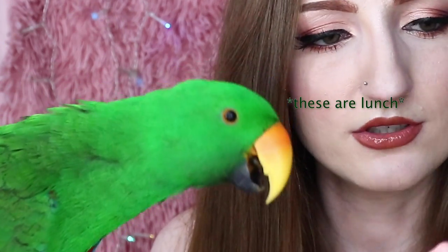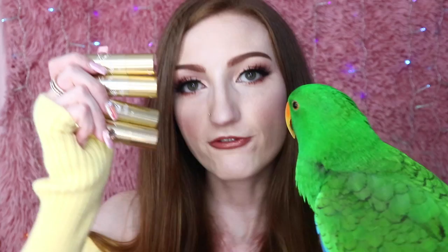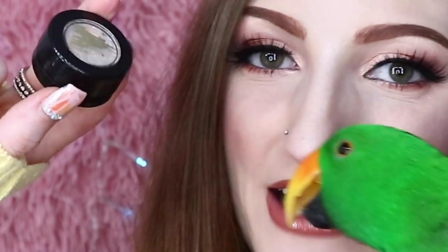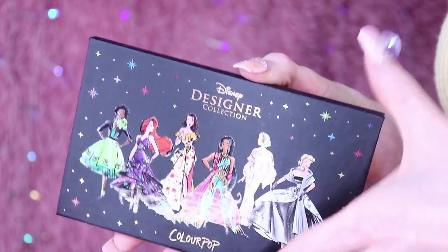I managed to pick up the eyeshadow palette, three lip items — I'm not sure if they're lipsticks or lip glosses — including Bibbity Boppity Boo shades. I got four of the lipsticks and five of the Super Shock shadows. The packaging of the palette is beautiful — it's got the Disney princesses on the front. As PrettyPastelPlease, I would have preferred a lighter colour palette, but that's just me being fussy.